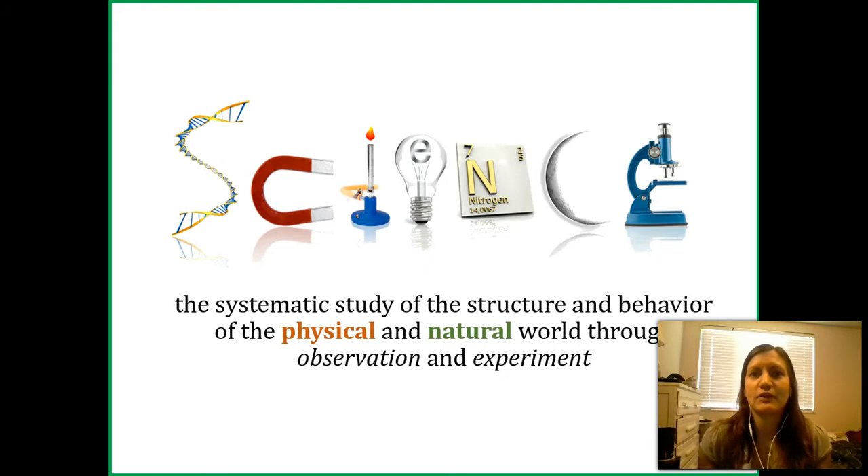Science, if you want a fancy definition, is first of all a systematic study — meaning it's not hand-waving. There's an order and a way of doing things to make sure you're doing accurate science. We study the structure and behavior of both the physical world — think physics and chemistry — as well as the natural world, which includes biology and environmental biology. And we do this through both observation and experiment.